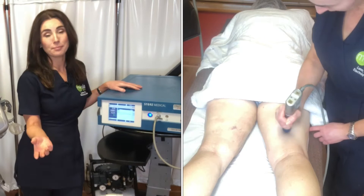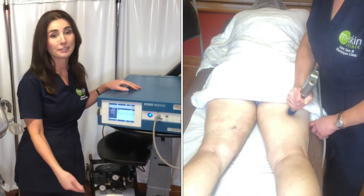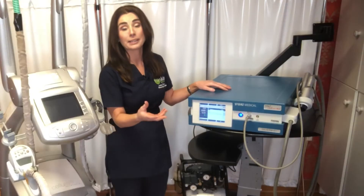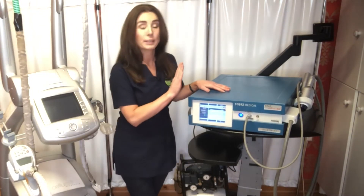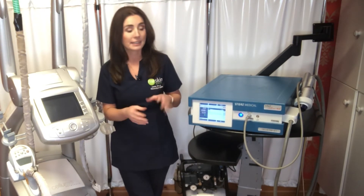AWT is used medically for many reasons. Physiotherapists use it for plantar fasciitis in the feet. It's used for hamstring injuries and tennis elbow, among many other purposes. But in the beauty world, we use shockwave therapy for improving shape and improving cellulite.